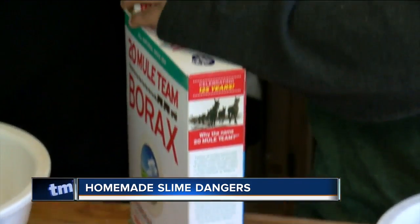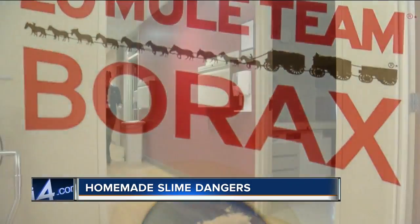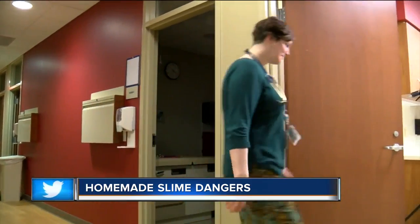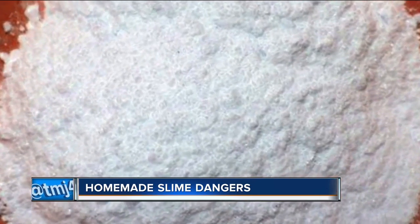Some recipes call for a tablespoon of borax — a household cleaner. Dr. Amy Romashko, director of urgent care at Children's Hospital of Wisconsin, says borax can be harmful if inhaled.